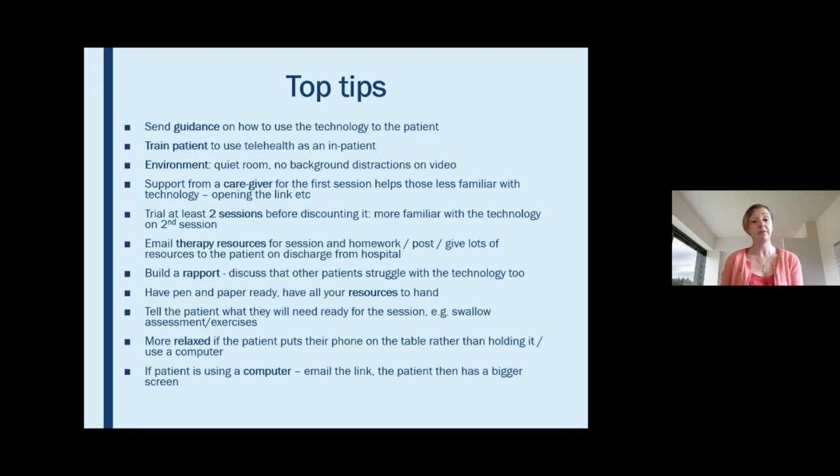It's a bit more relaxed if the patient puts their phone on a table so they're not having to hold it or it's moving around. If possible, you can email the link for the video call to a computer so they can open it and the screen is a bit bigger for them as well.